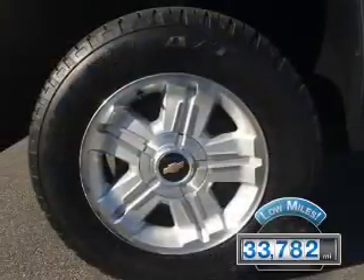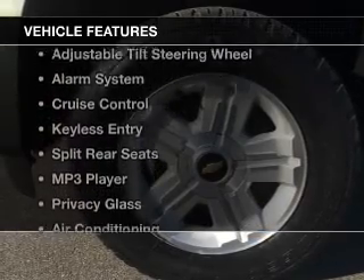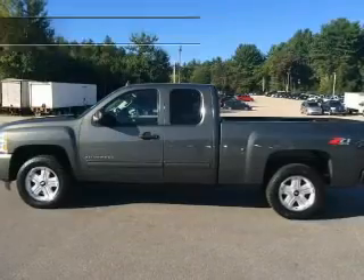With fewer than 35,000 miles, this vehicle has a long road ahead. The features include Sirius XM satellite radio,